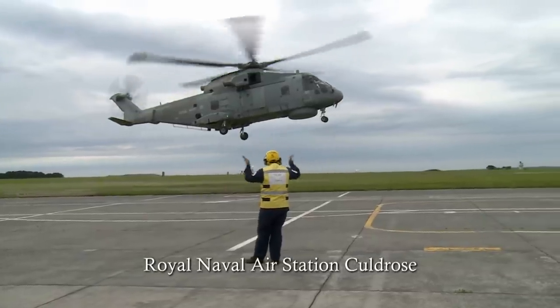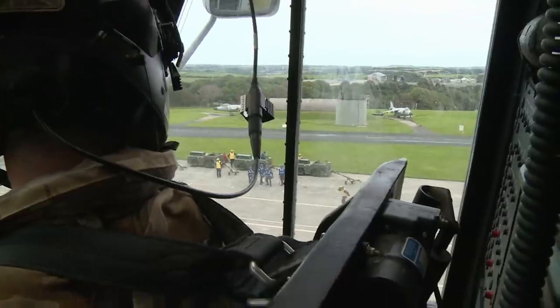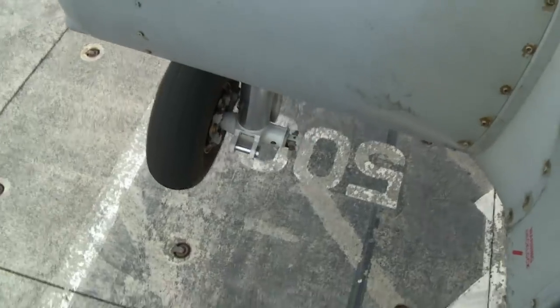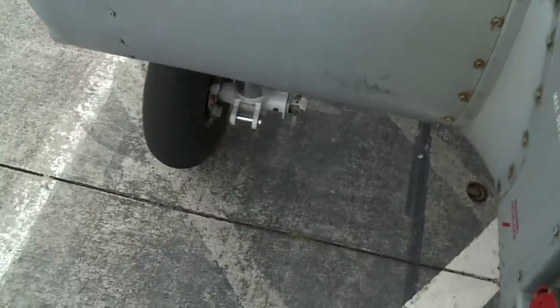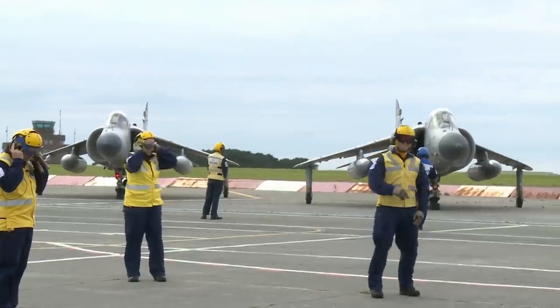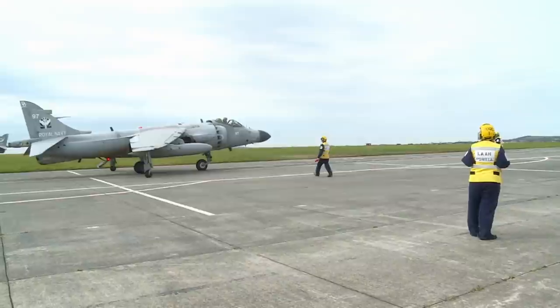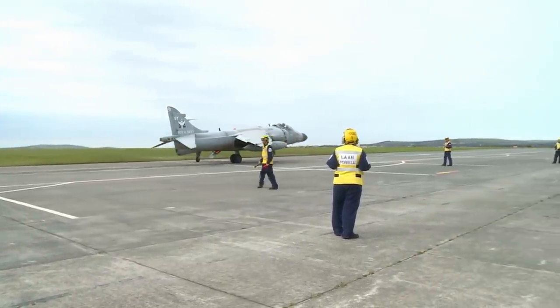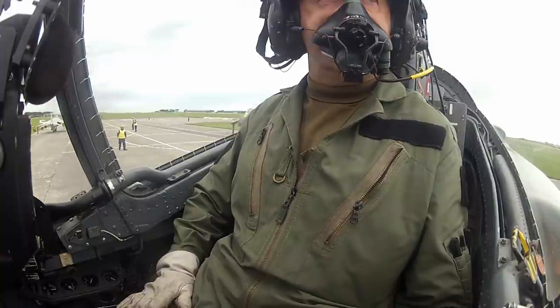Without their own flight deck to train on, the Queen Elizabeth aircraft handlers are practicing on a dummy deck ashore. It's only a third the size of their own, and the old decommissioned Harrier jets can't even fly. But things are moving forward — there will be things that go wrong, but ultimately this is their practice.